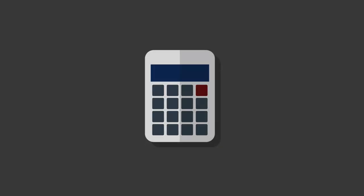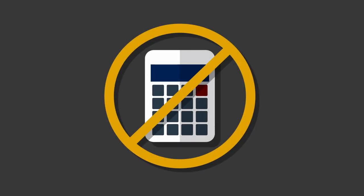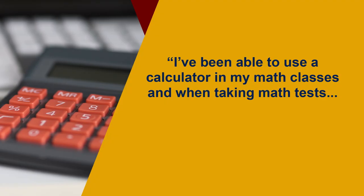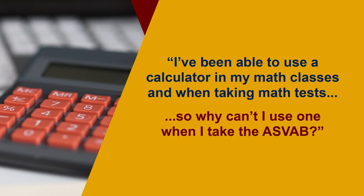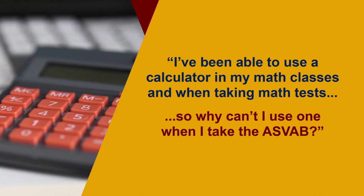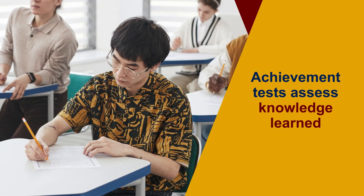Under current policy, examinees are not allowed to use calculators when taking the ASVAB. For many current students, recent graduates, and military applicants, this policy seems confusing. "I've been able to use a calculator in my math classes and when taking math tests — why can't I use one when I take the ASVAB?"